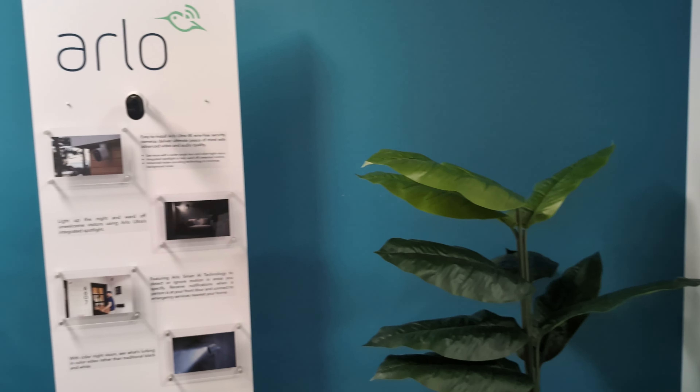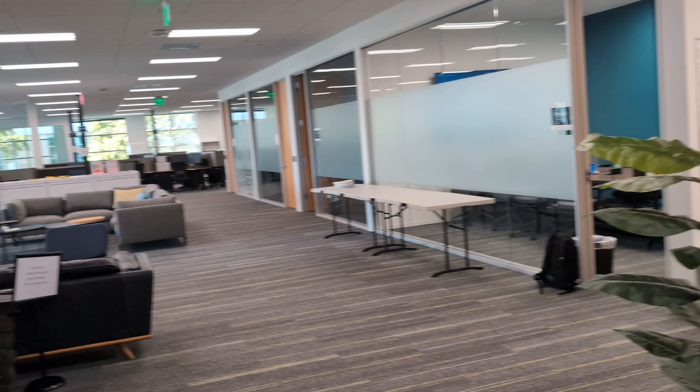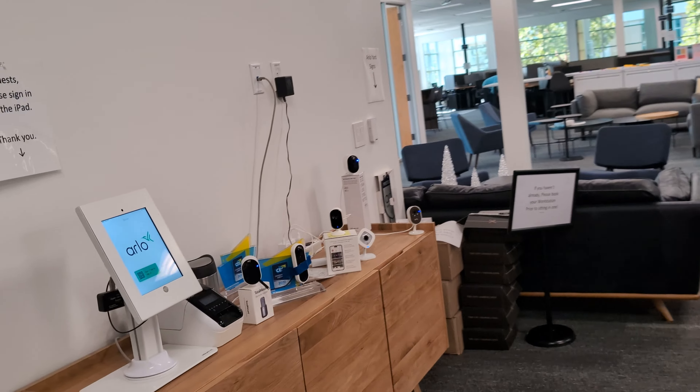Our mission is to protect your everything — that's our mission statement. We sell security systems, little keypads, cameras, outdoor cameras, indoor cameras, doorbells, sensors, floodlights — so anything to do with security systems.